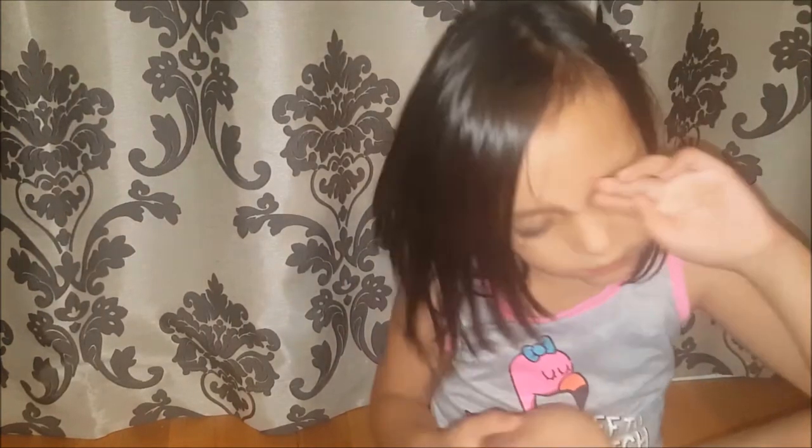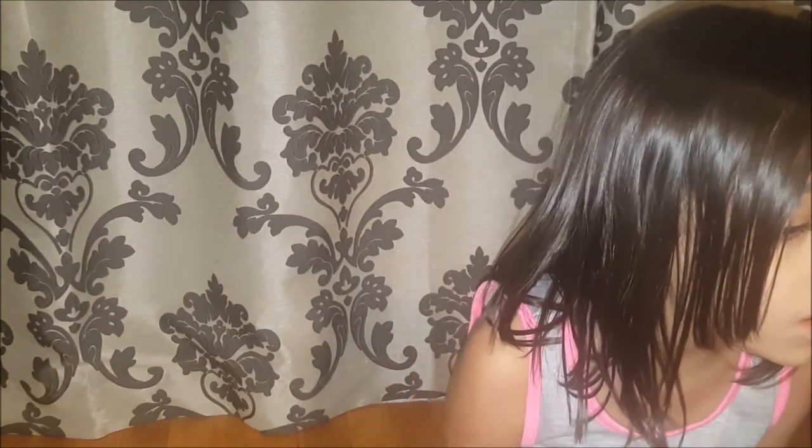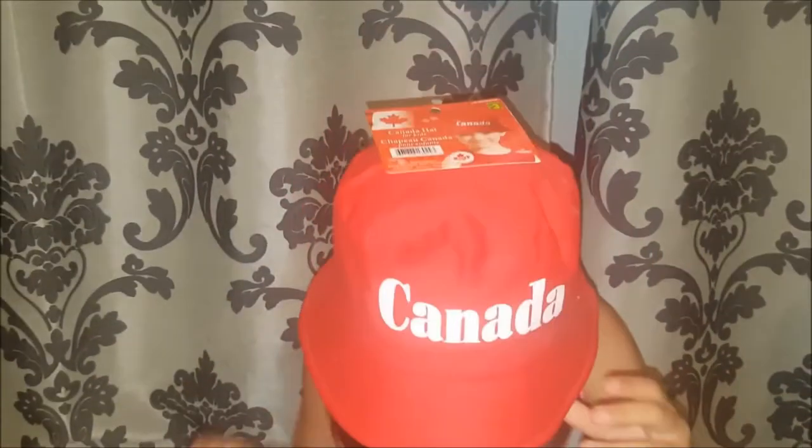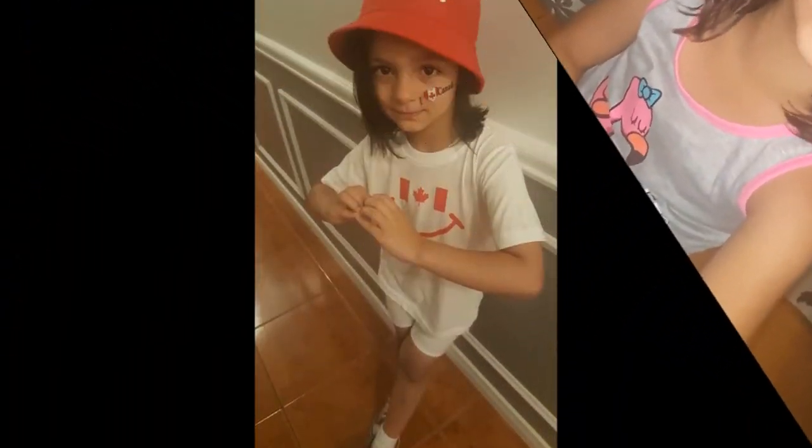We also picked up just for tomorrow a little Canada Day hat for Isabella. This one is specifically for kids — it's like a sunshine hat. Maybe she can model it for us. So that's how it looks — I think it looks super cute. She'll be wearing that.